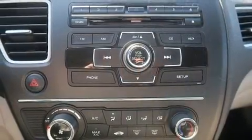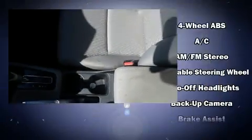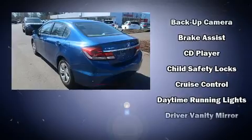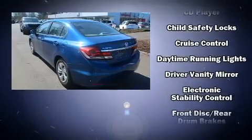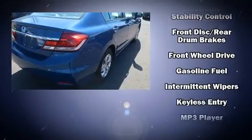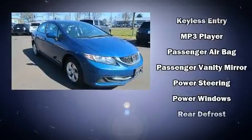Honda ensures the safety and security of its passengers with equipment such as head curtain airbags, front side impact airbags, traction control, brake assist, ignition disabling, and ABS brakes. With electronic stability control supplementing mechanical systems, you'll maintain precise command of the roadway.